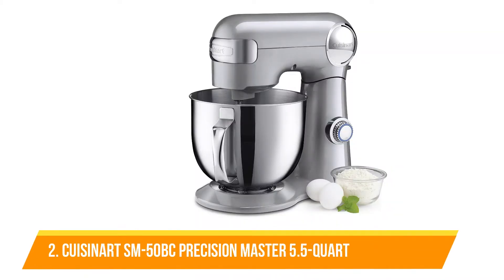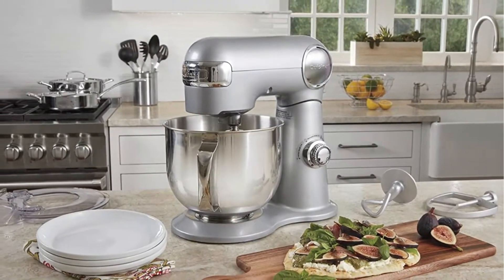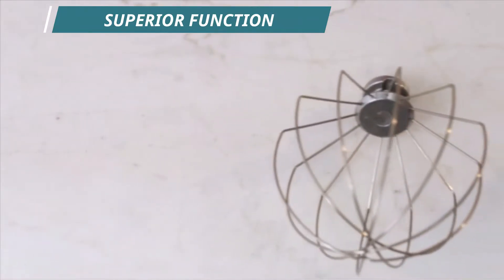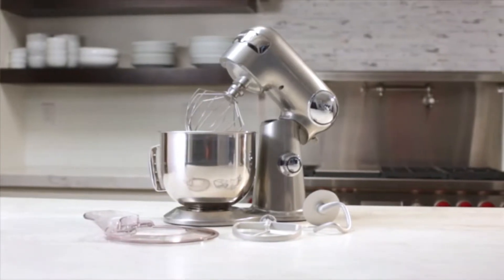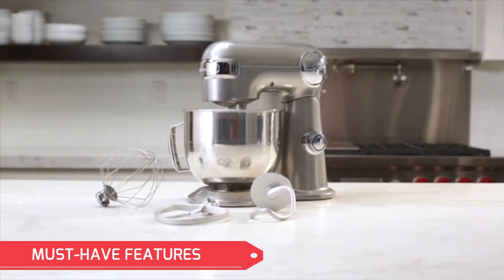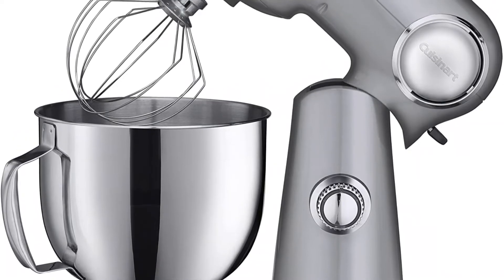Number 2: Cuisinart SM-50BC Precision Master 5.5 Quart Stand Mixer. A bit more affordable than our top pick and with the same tilt-back motor head design, the Cuisinart Stand Mixer is an excellent option for bakers who are just beginning, brand lovers, or anyone who wants to save some money on a stand mixer without sacrificing quality or power. It's made of steel with a 500-watt motor and is operated at a variety of speeds via a turning adjustment dial. It has a 5.5-quart stainless mixing bowl with plenty of space for cookies, cakes, and breads. It also includes a whisk, dough hook, flat mixing paddle, and a splash guard with a pouring spout.